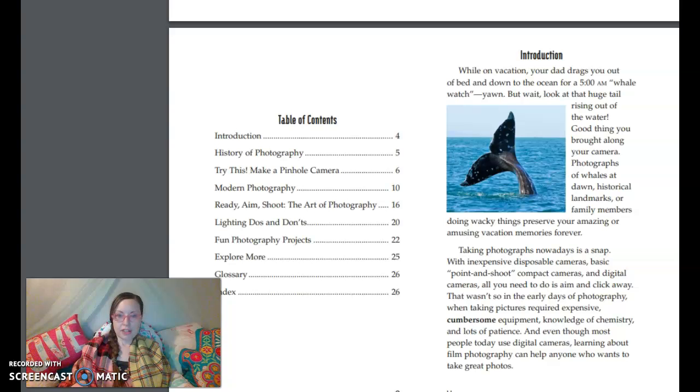Taking photographs nowadays is a snap. With inexpensive disposable cameras, basic point-and-shoot compact cameras, and digital cameras, all you need to do is aim and click away. That wasn't so in the early days of photography, when taking pictures required expensive, cumbersome equipment, knowledge of chemistry, and lots of patience. And even though most people today use digital cameras, learning about film photography can help anyone who wants to take great photos.